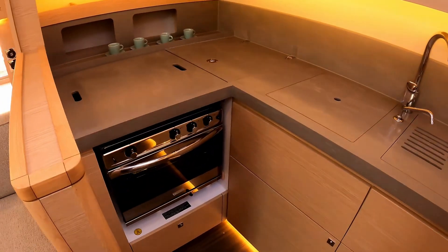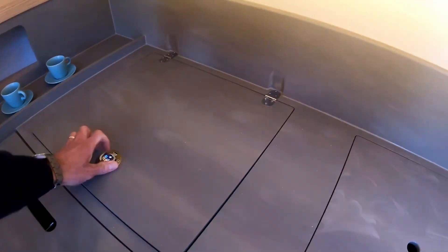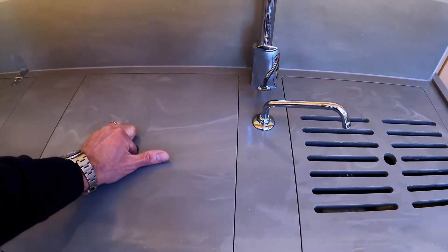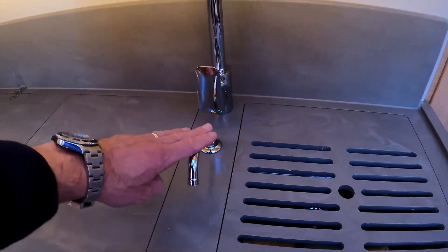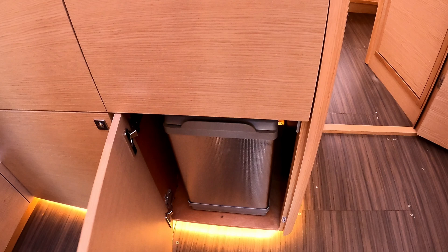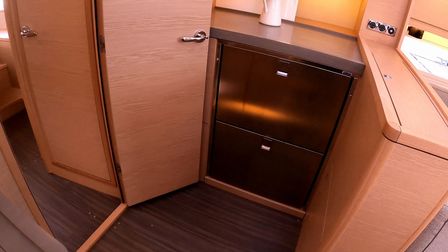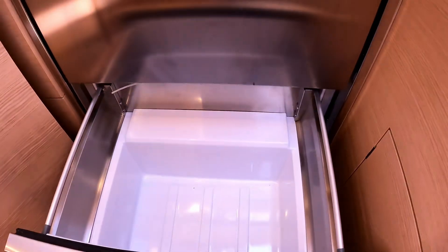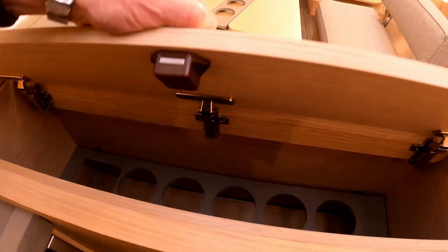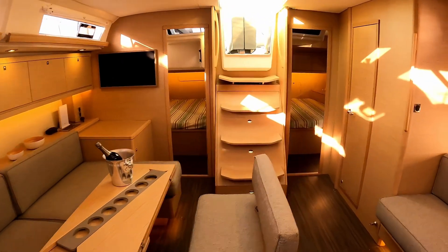On the port side we have the cooker — this section lifts up to give access to the gas hob. You can have a fridge in there if you want but at the moment it's just storage. Two really decent sinks — this can effectively become your draining board — with two taps, one for fresh water and one for salt water. Lots of storage underneath, plus a bin. On the other side there are two decent-size pull-out fridges. There's also a bottle rack that can be swapped for a TV if you haven't opted for the wall-mounted version.